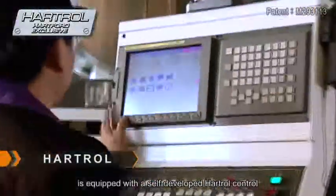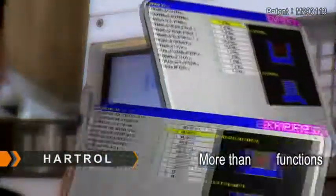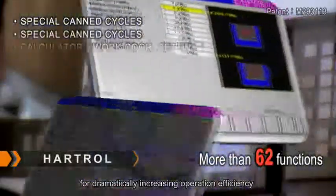Hartford's All-New Infinity is equipped with a self-developed Hartroll control for dramatically increasing operation efficiency and convenience that every user has come to expect.